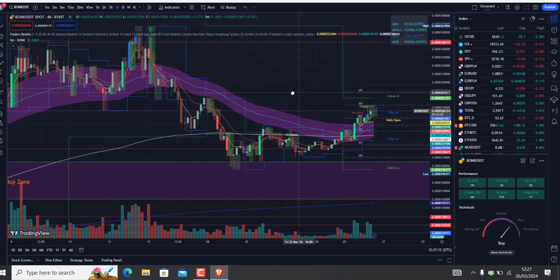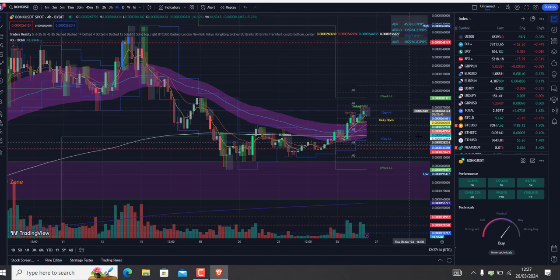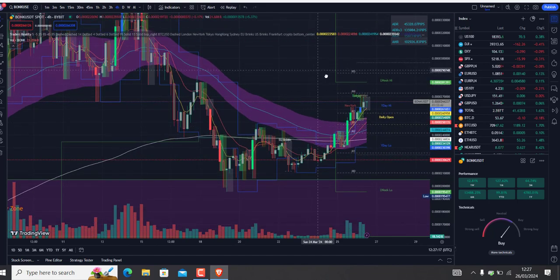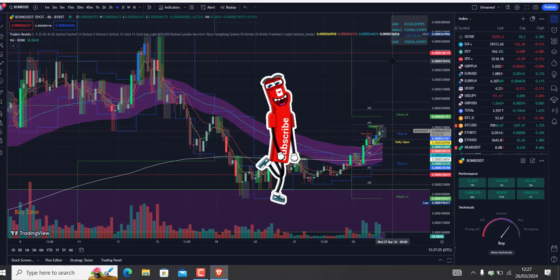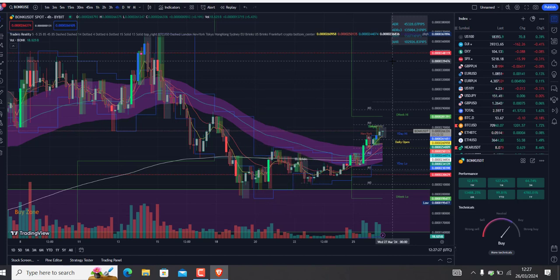It seems like we won't even retest that 50 MA — I think it's going to go straight to the upside and retest around the 348 zone. Let me know in the comment section what you think about it. Thank you for watching guys, I'll catch you next time — bye bye.